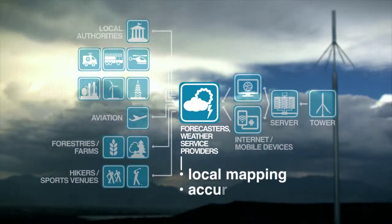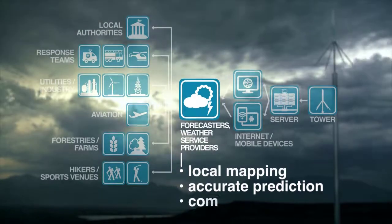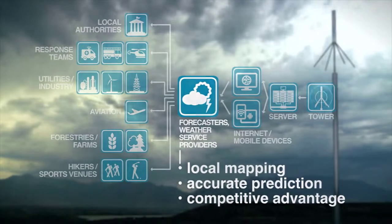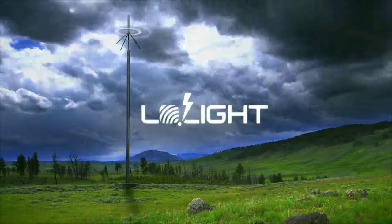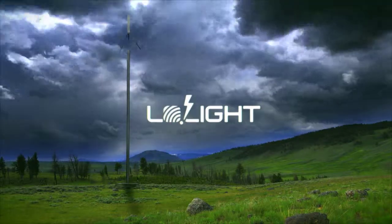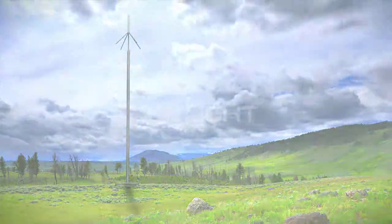The ability to locally map and accurately predict thunderstorm movements provides smaller service providers with a competitive advantage against large networks. With Low Light, lightning becomes part of a safety network — a signal that tells us where the storm is going and where the next bolt might touch down, so if we listen, we can prepare.